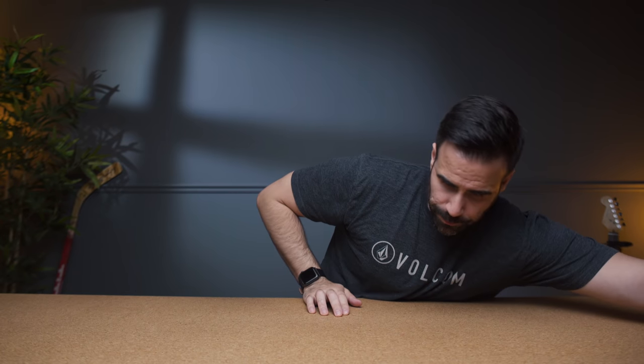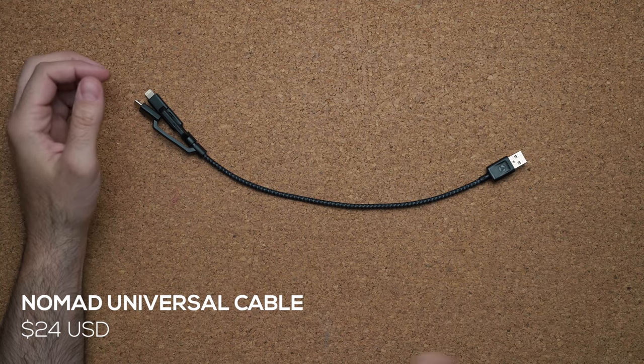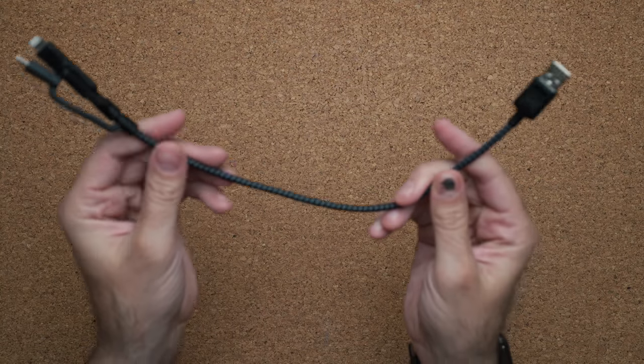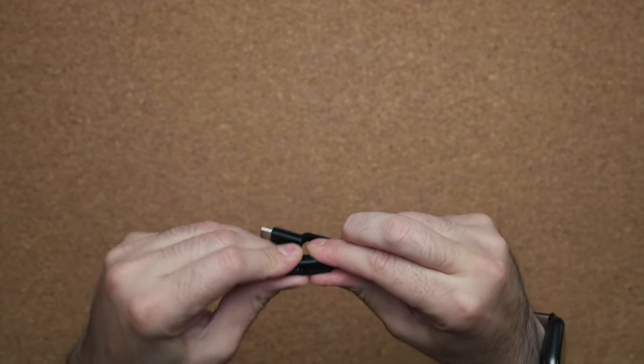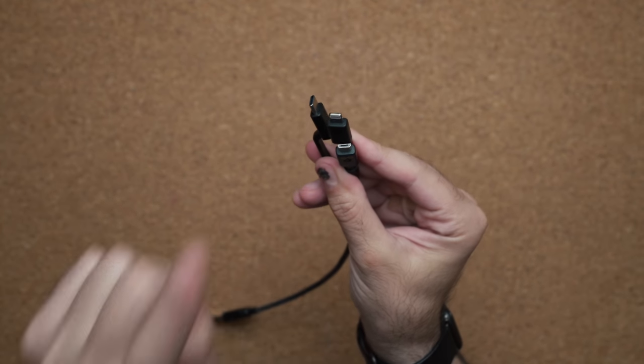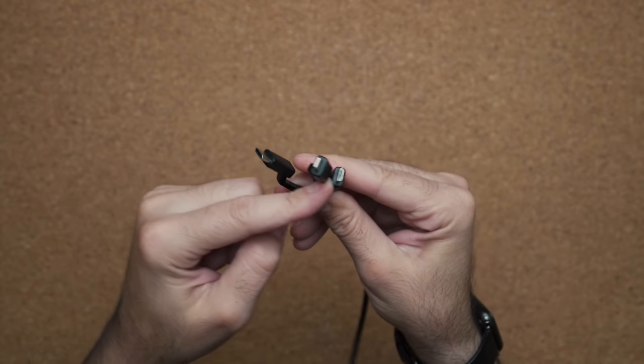Also from Nomad is their universal cable. I like this because it's not going to break. I've used a lot of cheap $9 multi-cables and over a few months they start to rip because they're poorly made. The braided cable adds a layer of protection. It has the three most important charging connectors I use on a regular basis: USB Type-C, Lightning, and the old-school Micro USB.